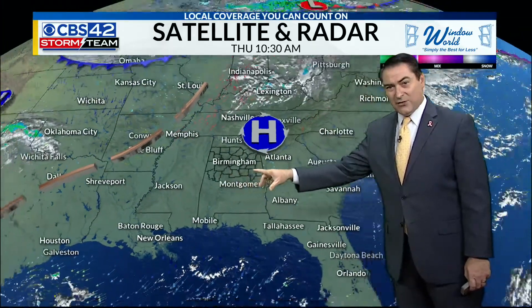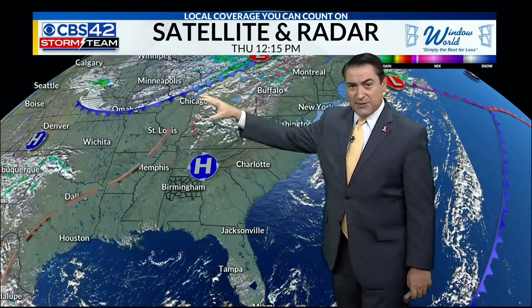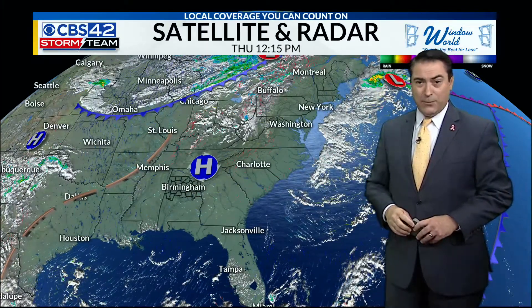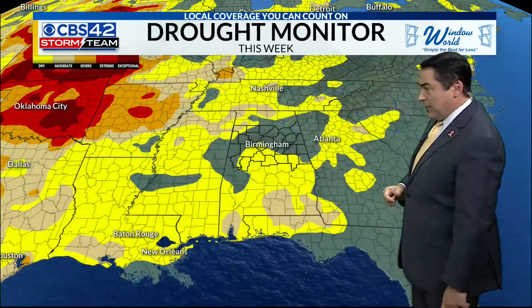High pressure builds in with sinking air, keeping things high and dry, but we're waiting for this cold front to move in. There is a little rain around the Great Lakes, but by the time it gets down here, it's not going to have any rain with it. So we're going to stay pretty dry and see overall quiet weather here.